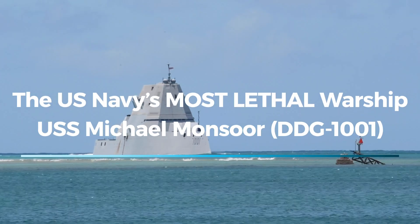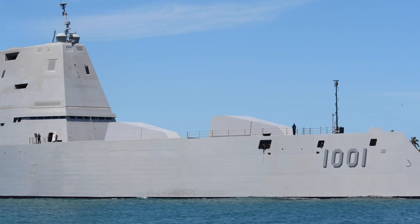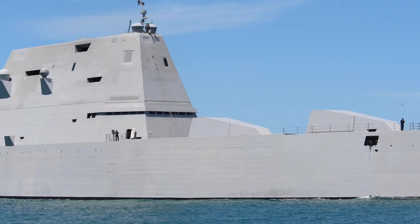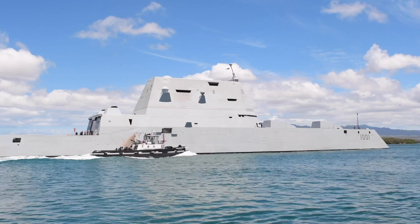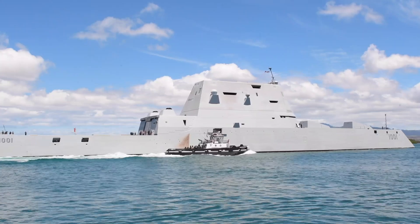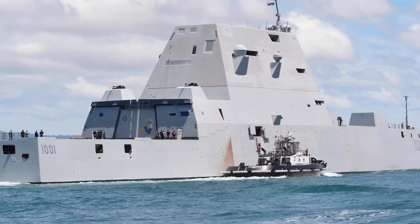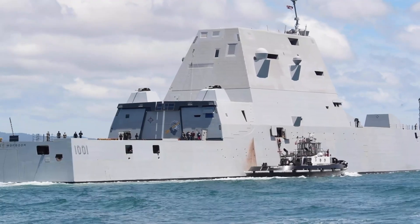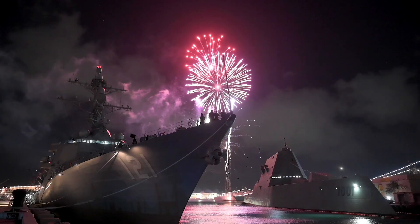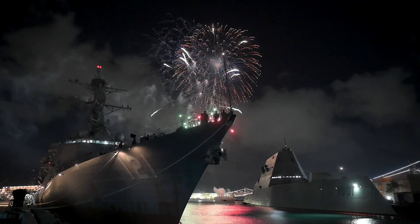The USS Michael Mansoor, DDG-1001, stands at the pinnacle of naval warfare innovation. As the second ship of the Zumwalt-class destroyers, it boasts advanced technologies, unprecedented stealth capabilities, and cutting-edge weapon systems, making it one of the most formidable warships ever built. Named after Navy SEAL Michael Mansoor, a Medal of Honor recipient, the ship honors his sacrifice while embodying the future of the U.S. Navy's combat capabilities.